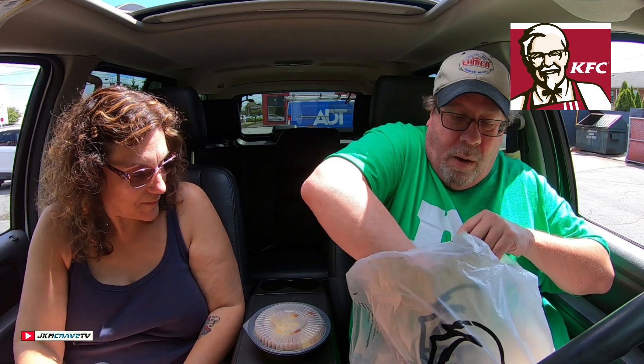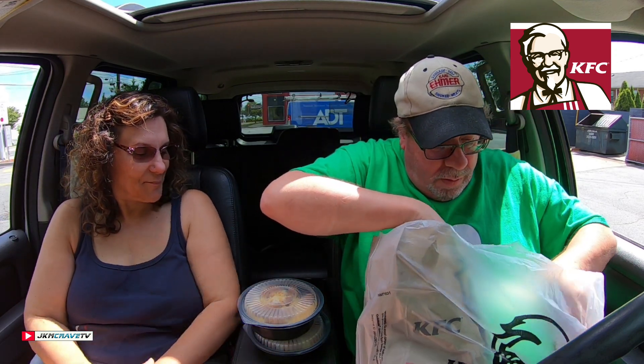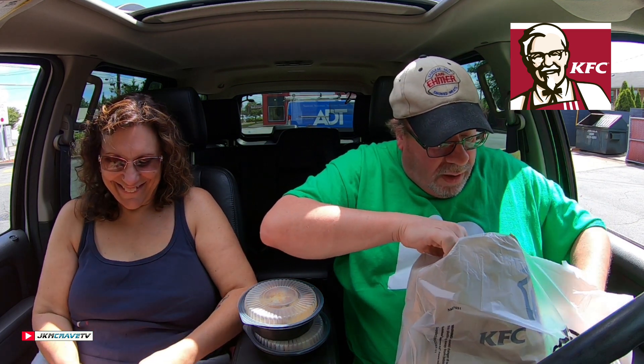All right, sweetheart, so what do we got? Wow, these are freaking huge, sweetie. Yeah, they are. And here's your cookie. Comes in a nice package. It's got your calorie count and everything. How nice. Very nice. I'd rather not look at that.